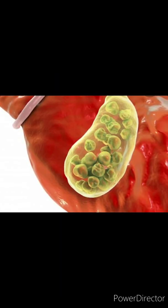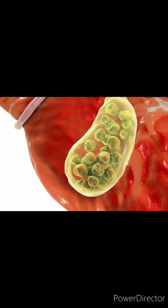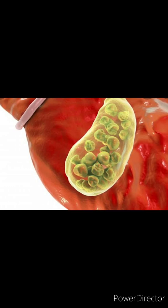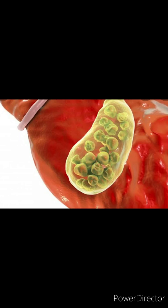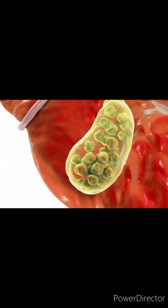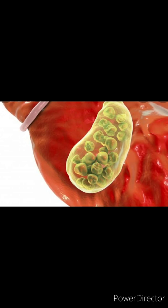A very common misconception is that gallbladder stones happen due to drinking faulty water or eating faulty food. I would like to clear this once and for all — gallbladder stones have not been related to the type of water you consume or the type of food you eat. The real cause for gallbladder stones is still a mystery; scientists have not been able to find out why they happen in the first place.